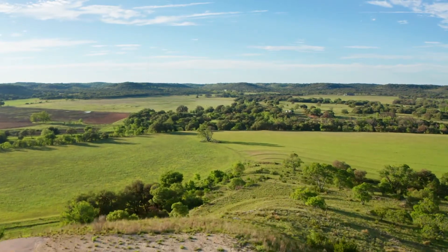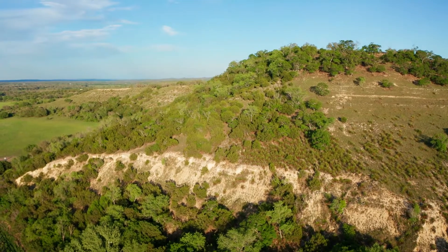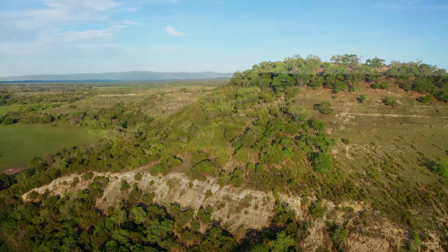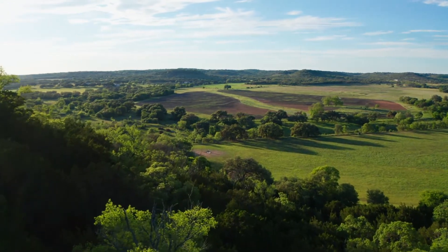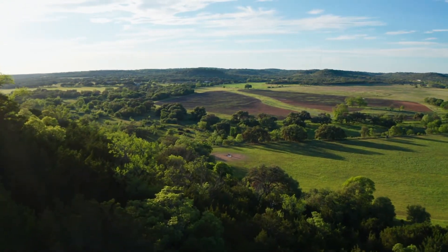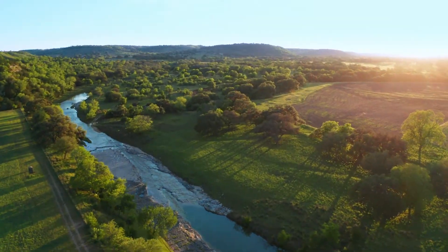You'll take in the panoramic view of nearby pastures and distant hills that you will not soon want to leave behind. All of this awaits you at Blanco River Ranch.